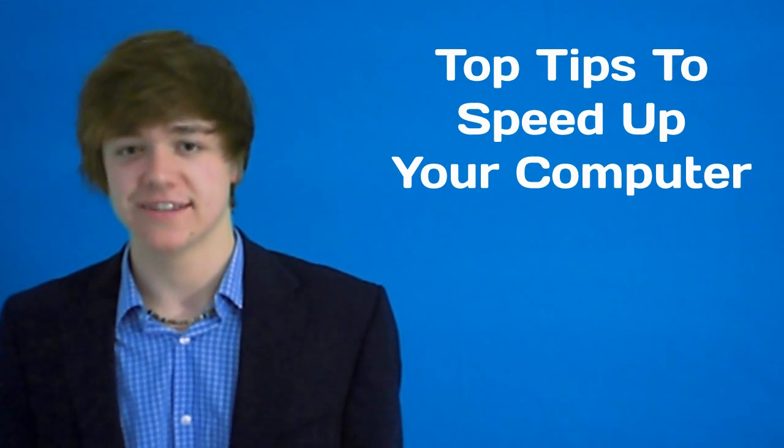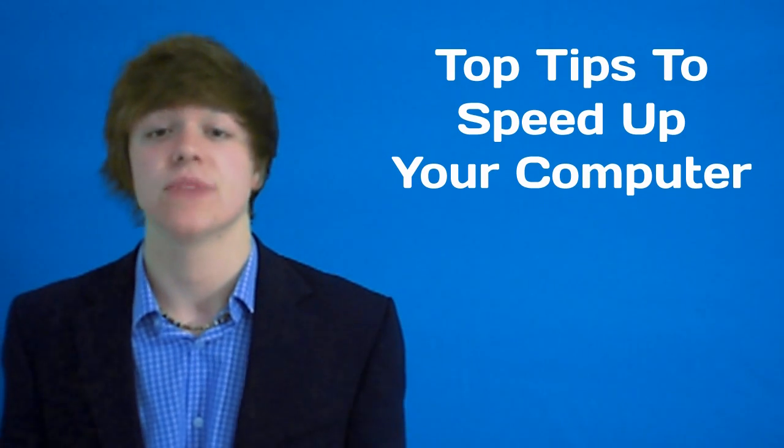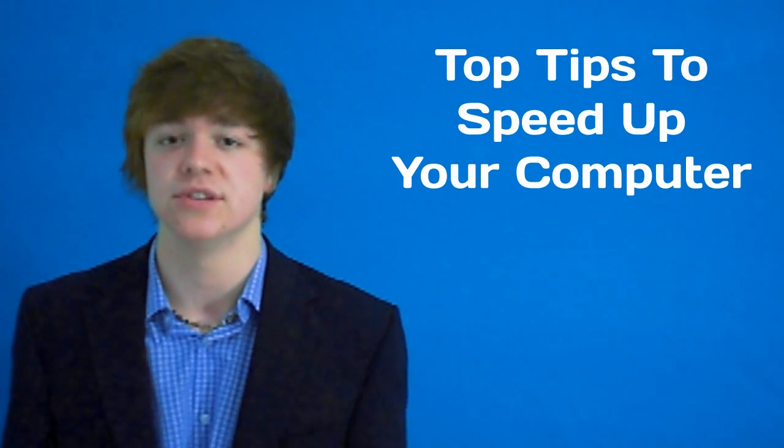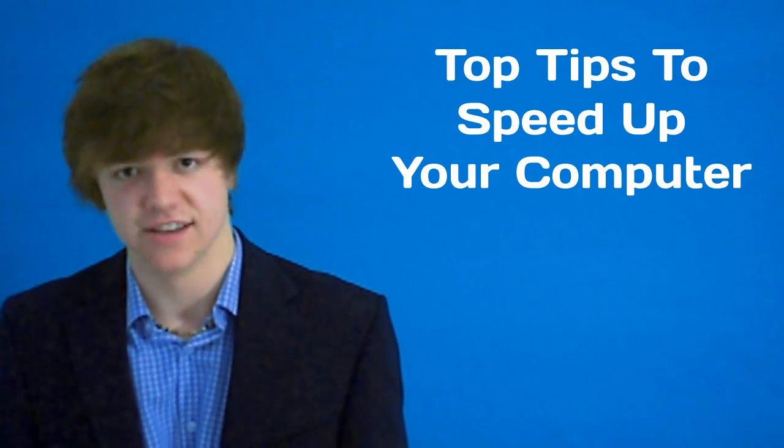Hey everyone, do you get really annoyed by a slow computer, one that lags every time you type and always crashes? I know I do. In this video, I'm going to be sharing with you some top tips on how to increase your computer's speed, performance and even your computer's stability. So let's get started.